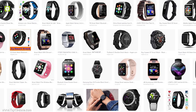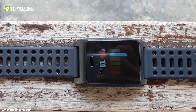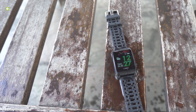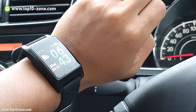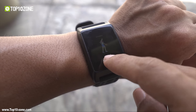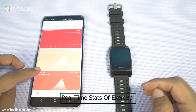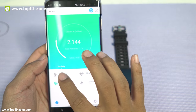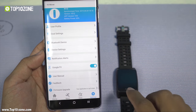Smartwatches are getting increasingly popular as they offer a ton of features besides telling time. Introducing the Banos W10 Running Smartwatch, a GPS-enabled IP68 waterproof smartwatch. This watch has a built-in GPS tracker that can track your location on a map independent of your smartphone. The smartwatch has multi-sports mode and can track up to 6 exercises. It also monitors your heart rate and sleep quality 24/7 and can track your fatigue, all accessible on your phone via Bluetooth.